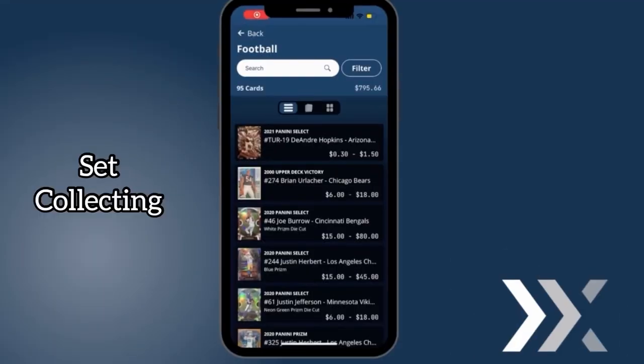Hey all you set collectors out there, stop sweating over spreadsheets and notebooks. Ludex is going to give you the power to organize all your sets in the palm of your hand. We make set collecting easier than ever.